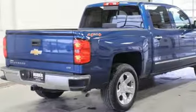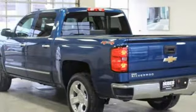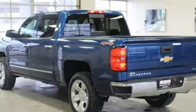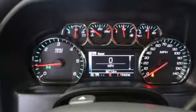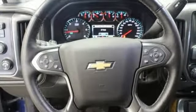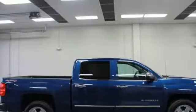V8 engine, sport suspension, driver selectable mode, trailer brake controller, streaming audio, power heated mirrors, front heated and ventilated leather bucket seats, aluminum wheels, electronic shift on the fly, auto dimming rear view mirror and automatic transmission.